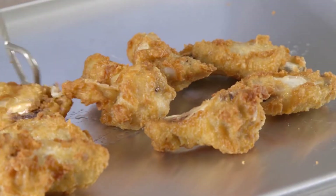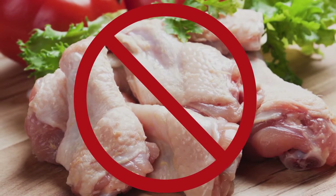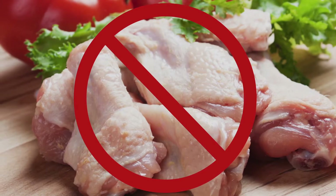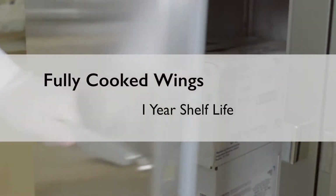For one, fully cooked wings are less fatty than raw product with a more consistent color. Fully cooked wings also help ensure food safety. Plus, there's the extended shelf life of up to one year.